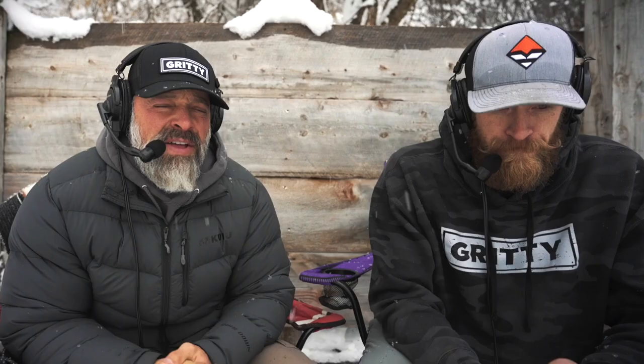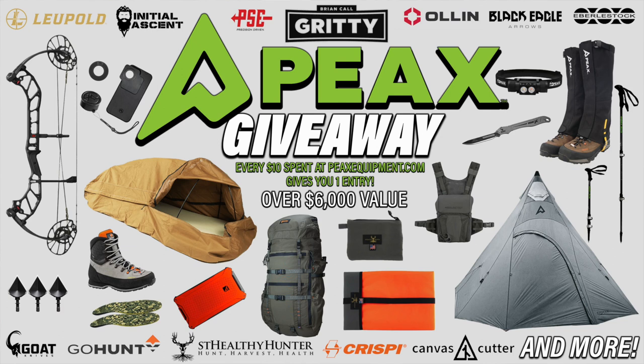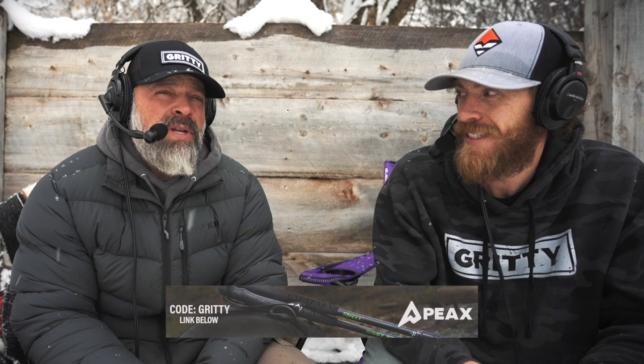If you want to get in on that, shop over at Stealthy and use the code 'gritty.' You can also use the code 'gritty' over at Peaks to be entered to win a $6,000 hunt package — bow, arrow, teepee, backpack, boots, everything you could want. We're picking that winner on December 18th, and today only, for every beanie and hat you purchase you get three times the entries.